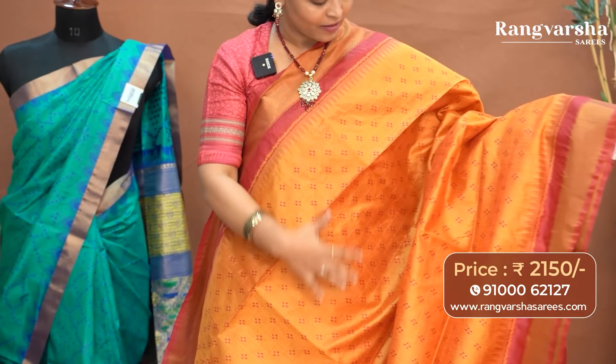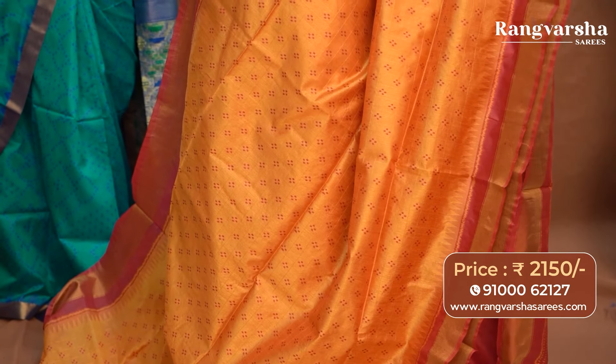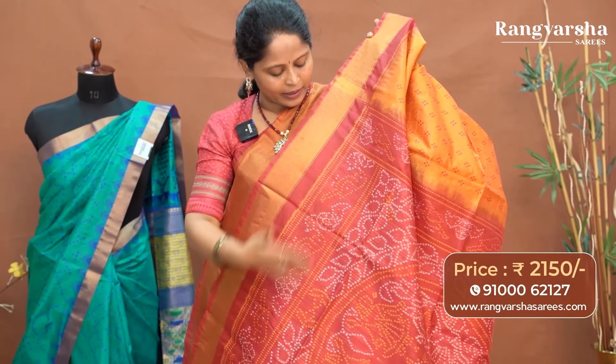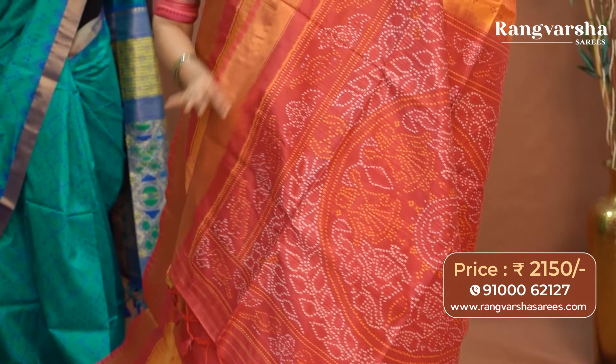The next color combination is a mustard with red woven tassar saree. This saree also carries gold zari checks weaving on the body, and contrast red color pochampalli pattern print throughout the body. We have ikat pattern weaved borders with a red base.